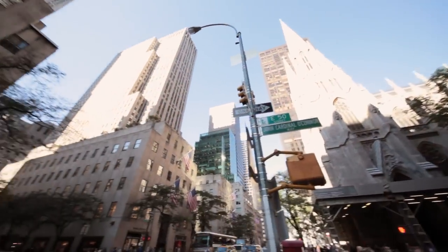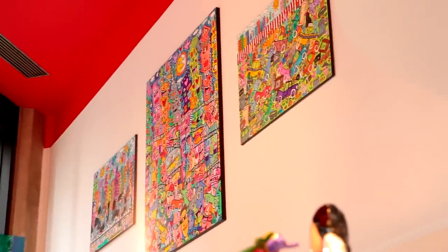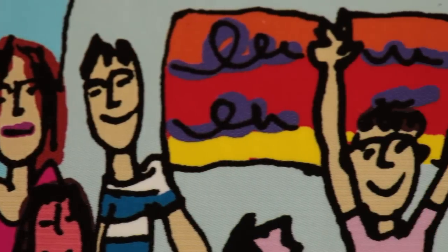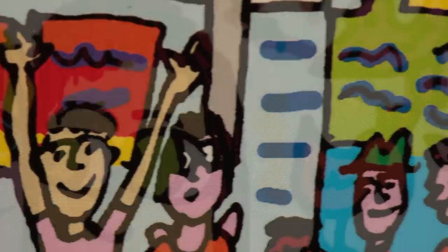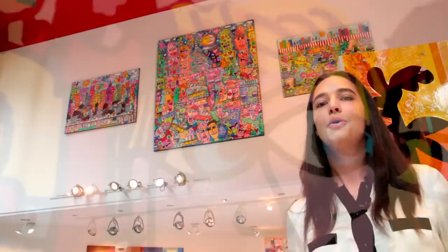Good morning, welcome to our gallery, Eden Fine Art, here in the heart of New York on Madison Avenue and 50th Street. As you can see, we love strong and bright colors. We have 12 artists from all over the world, including James Rizzi, who we are very happy to have here — especially because he is a real New Yorker. We find that he fits in our collection with our other artists from all over the world, because we like to have strong and bright colors.